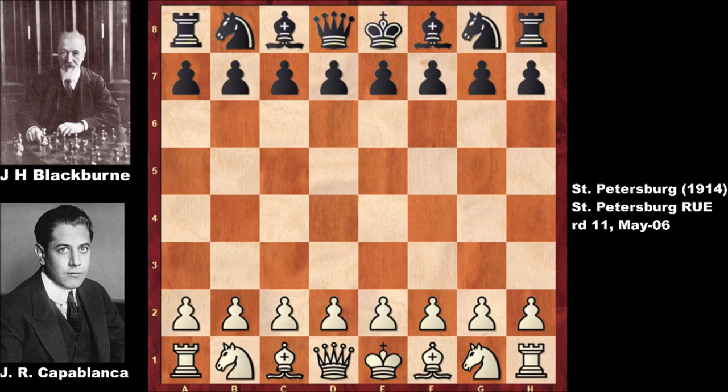In this chess game, white is José Raúl Capablanca and his opponent is Joseph Henry Blackburn. José Raúl Capablanca was known as the human chess machine — that was his nickname. On the other hand, Blackburn was known as the Black Death of chess. That's a scary nickname!